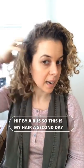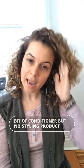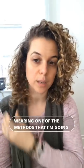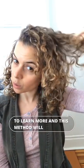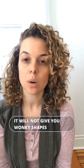I definitely didn't leave any product in it — I just left in a tiny bit of conditioner but no styling product. My hair was preserved overnight by wearing one of the methods I'm going to show you in this video. This method will not dry out your hair, will not stretch your curls, and will not give you wonky shapes or weird looks.